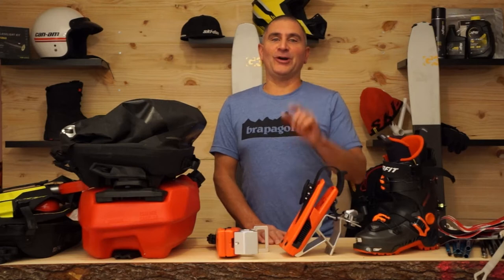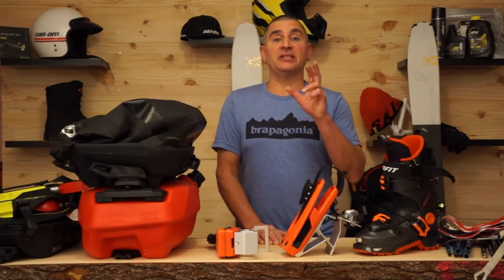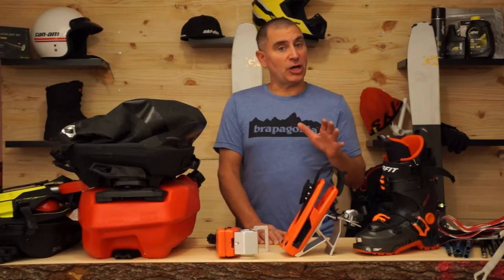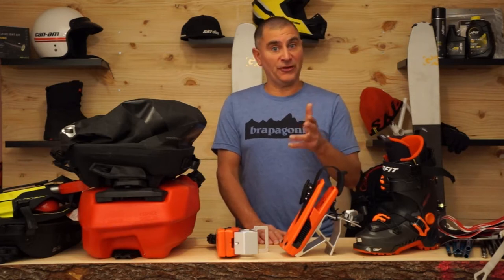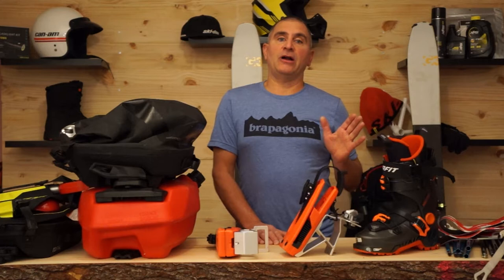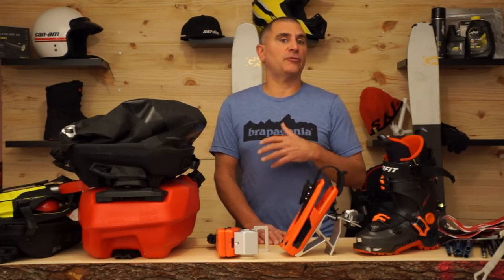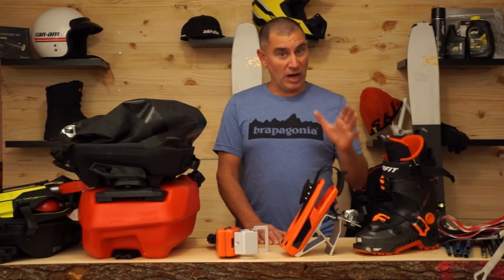Hey guys, Dave Narana and welcome to Sledder Series. We've got a jam-packed show for you today because we're going to talk about sled skiing. What we're going to talk about today also pertains if you're a snowboarder or pow surfing, which I do all three of those, but I come from a background of skiing, and especially if we're talking about touring off the machine, which we're going to get to as well.